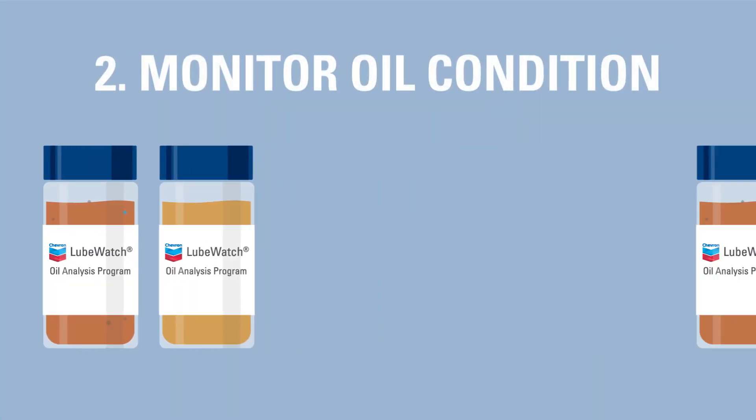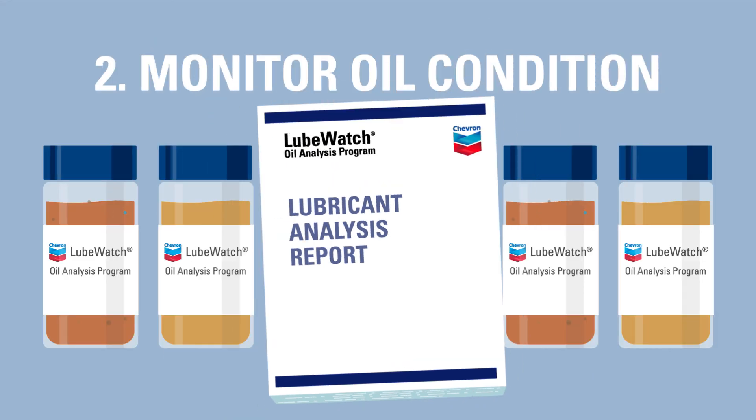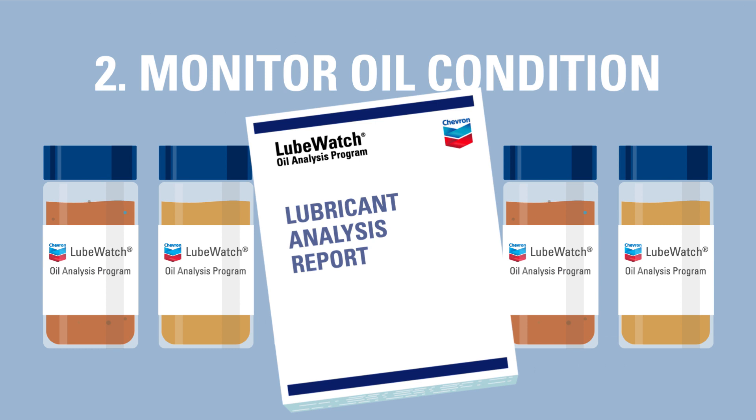2. Monitor the condition of your oil with the Chevron LubeWatch program, which evaluates the cleanliness of your oil and provides insight into component wear trends.